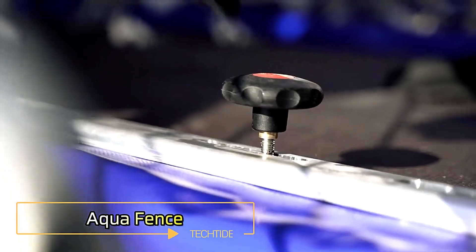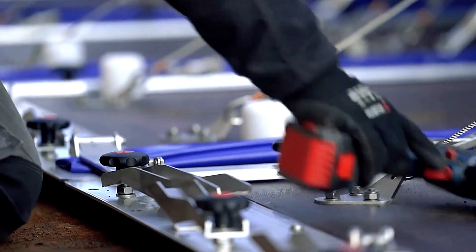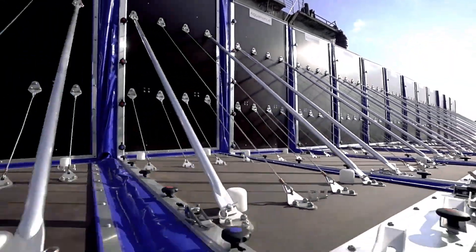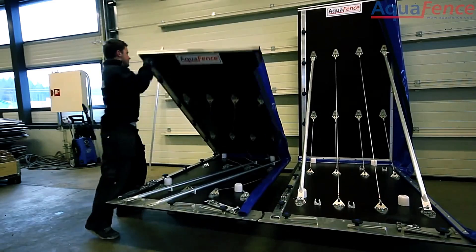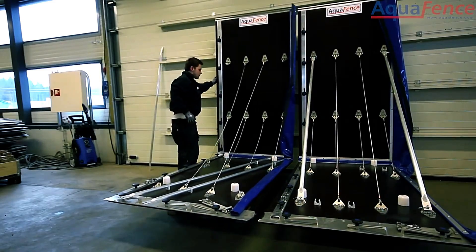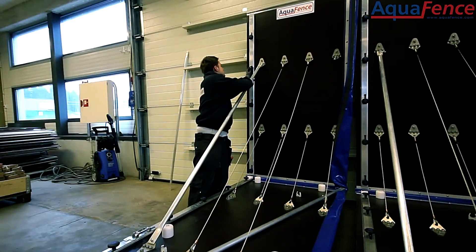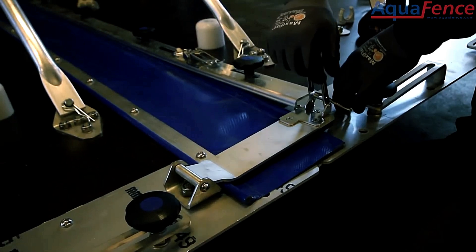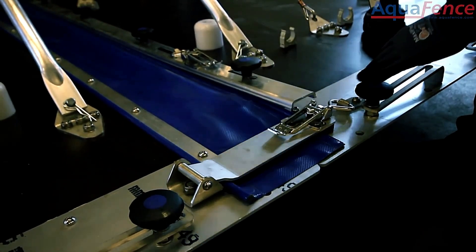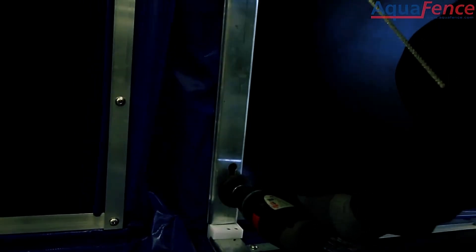Aquafence has been perfecting its protective barriers for over 25 years, earning the trust of hospitals, airports, and Fortune 500 companies. What makes Aquafence stand out is the durability and practicality of its products. The barriers are designed for longevity, with each component chosen to withstand over 60 uses. In addition to their resilience, Aquafence barriers are highly compact when stored.